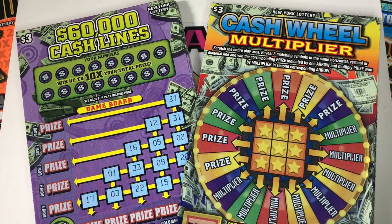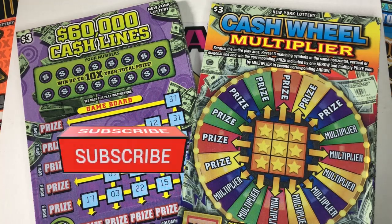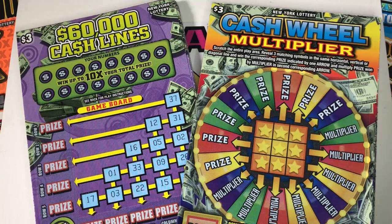Hello and welcome back to my channel. If you are new here, my name is Lily and I scratch lottery tickets. Buckle up, we got a long one. We have 10 of the $60,000 cash lines and 10 of the cash wheel multipliers. If you're not subscribed, hit that subscribe button — you won't regret it. We have a great time over here. I post every single day, bonus videos, and I go live every Sunday at 7 p.m. Let's get scratching.